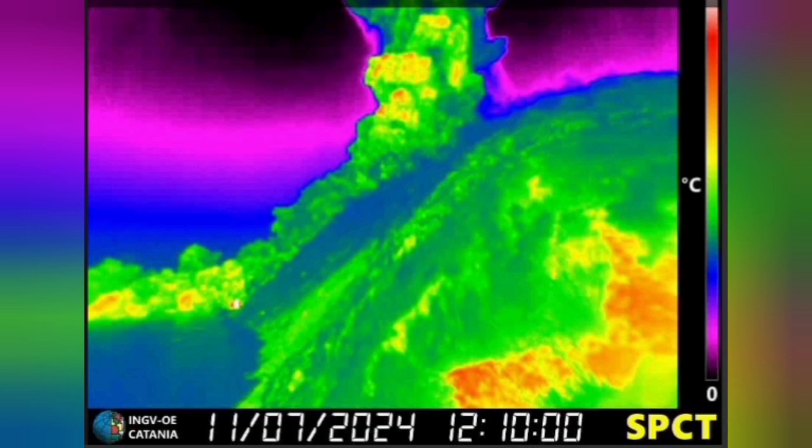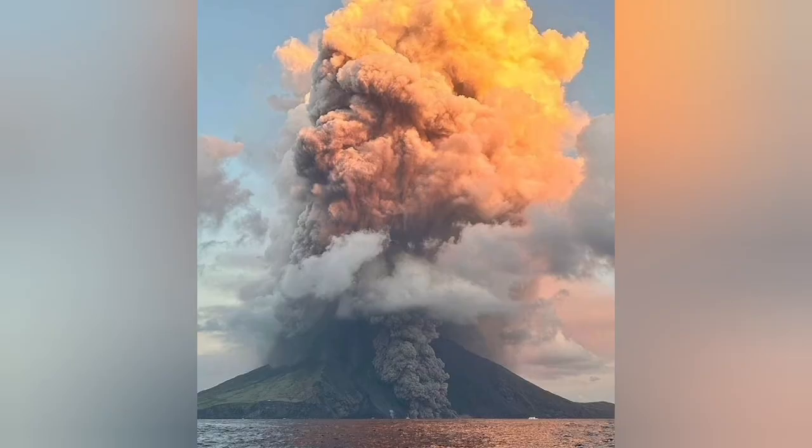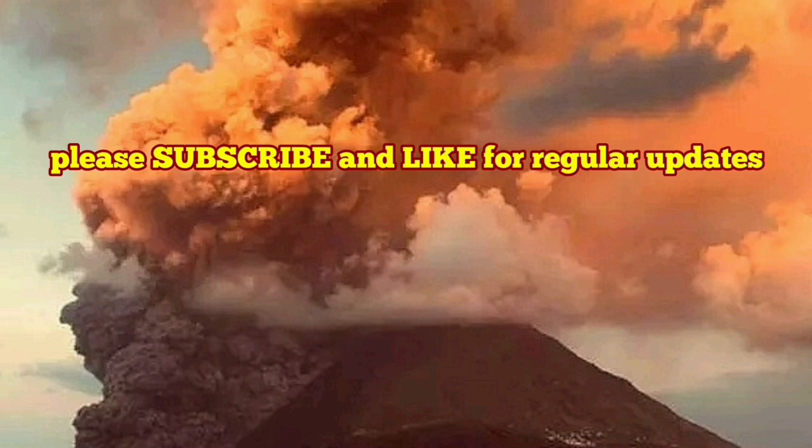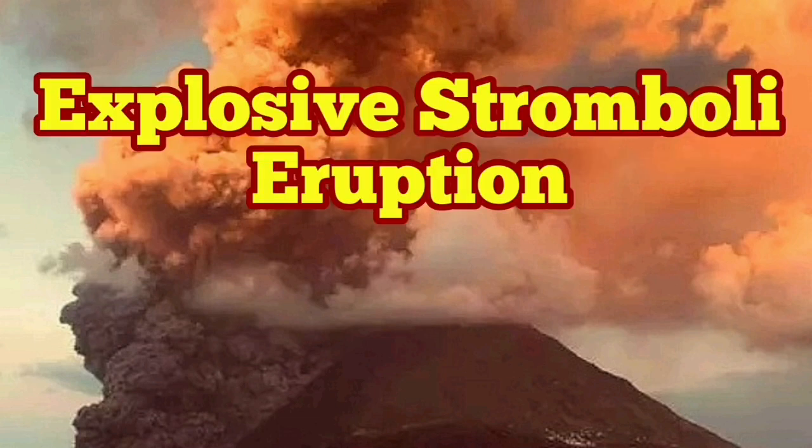This is the National Institute of Geophysics and Volcanology of Italy, showing that from the ground, this is the four-kilometer ash cloud we are seeing. It's a developing situation — I will keep you up to date. We had something similar to this in the past; please watch that also.